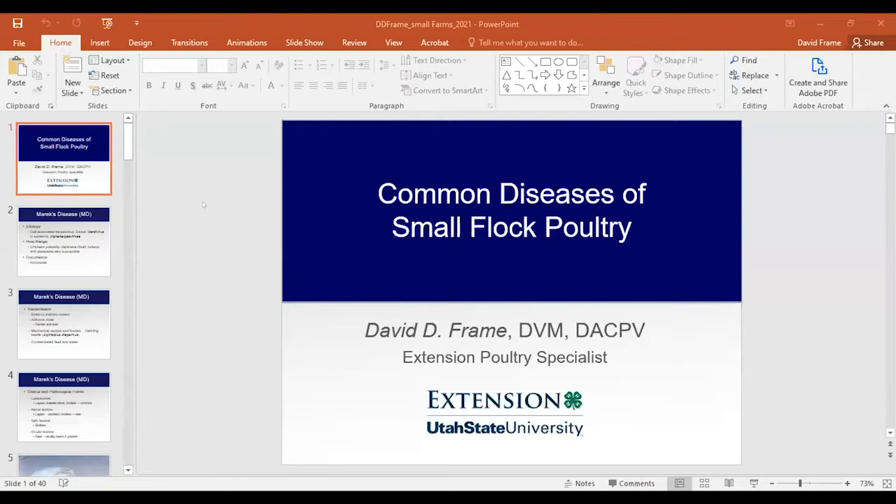Today I'd like to visit with you about some of the common things that you might find in small flock poultry. This can either be just a few in the backyard, or if we're talking about small flocks that you're trying to sell eggs or meat to farmers markets or whatever.